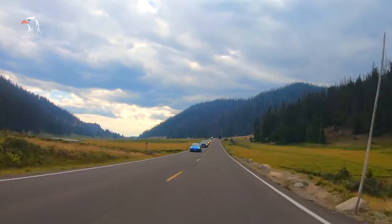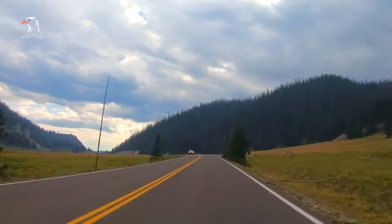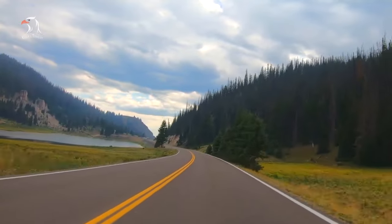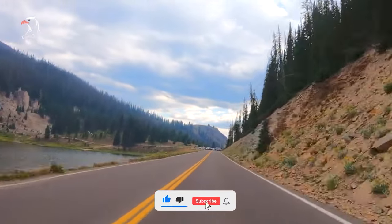The road, which is free to access with park admission, is open from roughly late May to mid November. The rest of the year it is buried under snow. Check the National Park Service website for the most up-to-date information on road conditions.